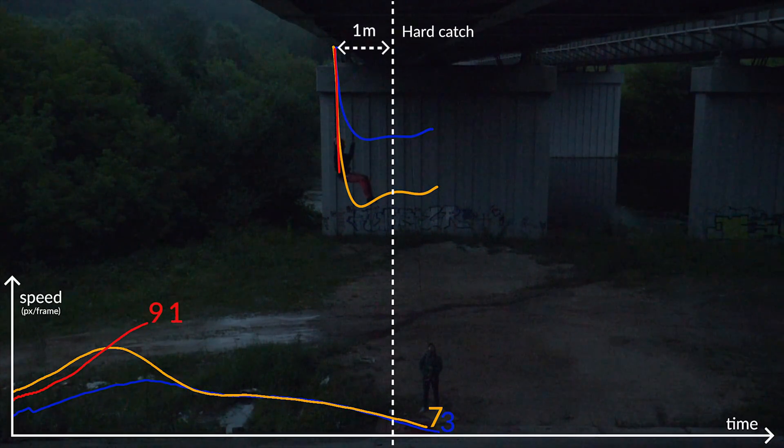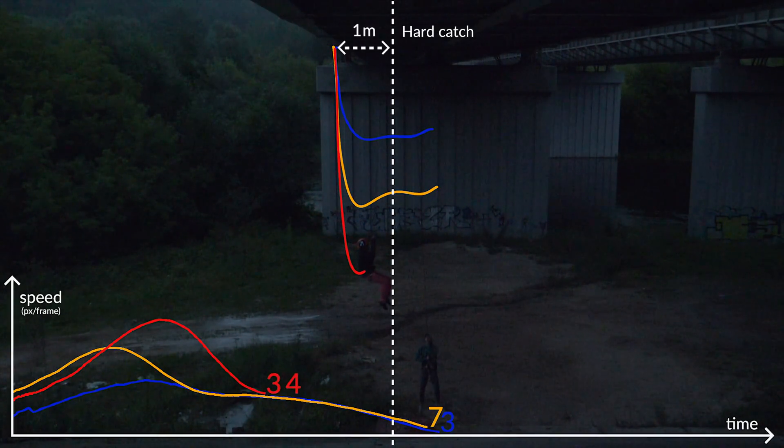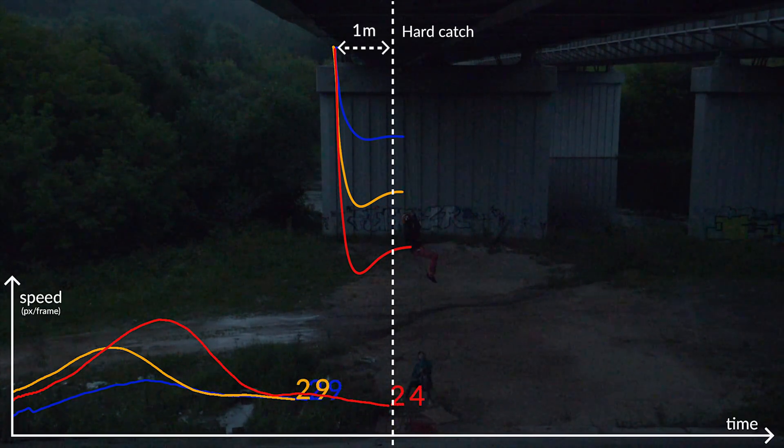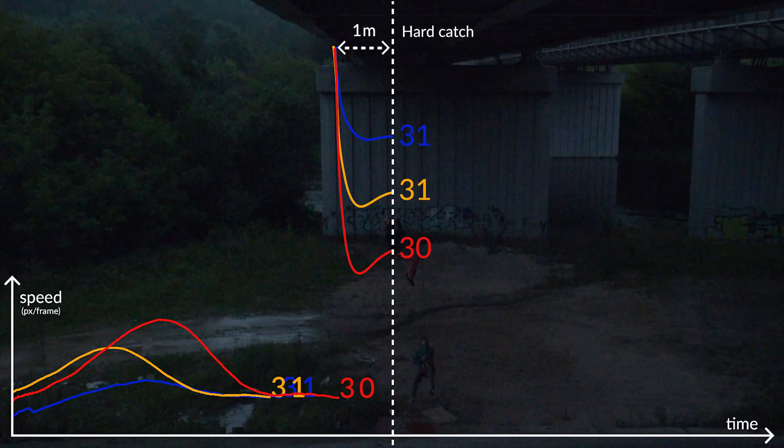It was already getting dark out there, so sorry for the bad video quality. Alright, let's see the results. Not quite what we were expecting — all the falls produced almost identical speeds at the bottom of the swing.